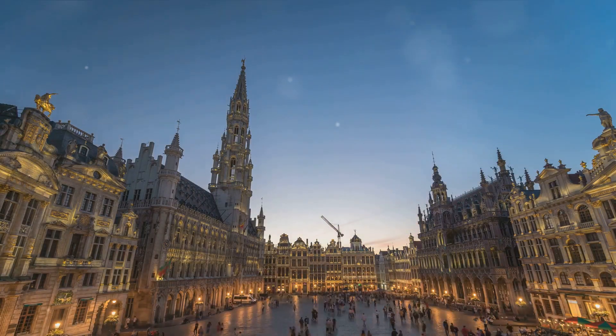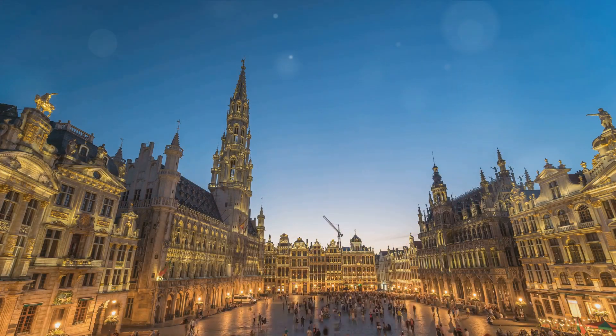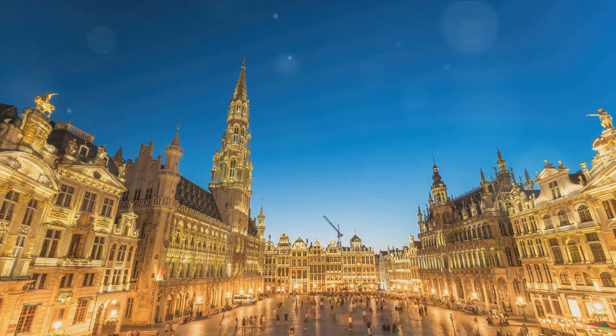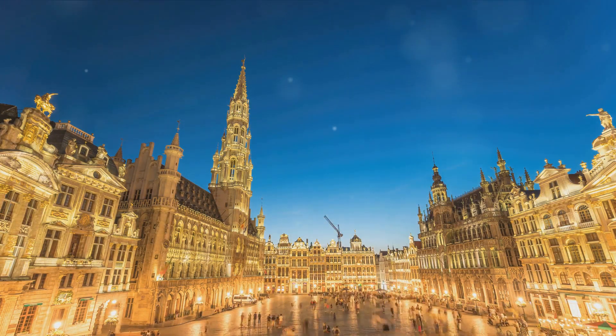Nestled in the heart of Europe, this Belgian gem is brimming with fascinating architecture, mouth-watering cuisine, and a rich tapestry of culture and history waiting to be unraveled.